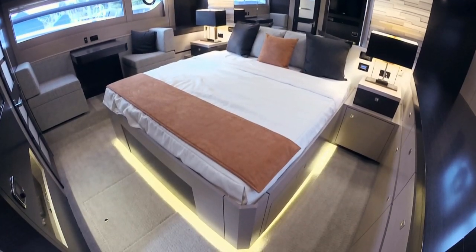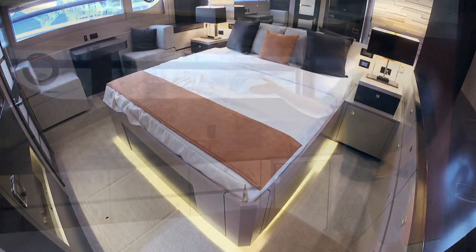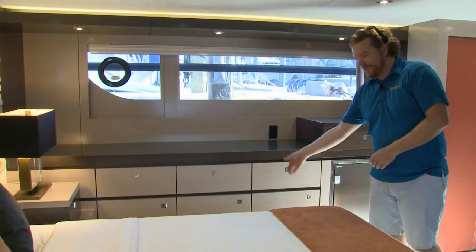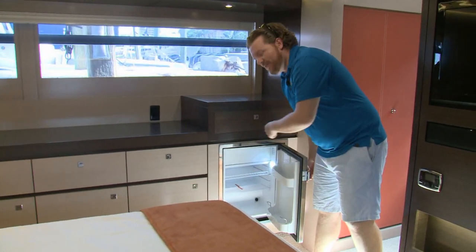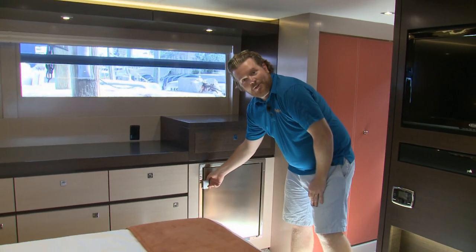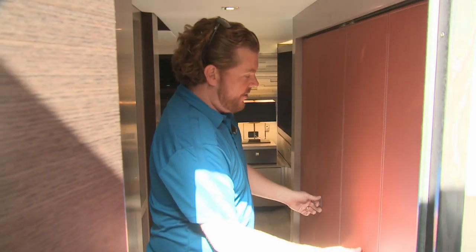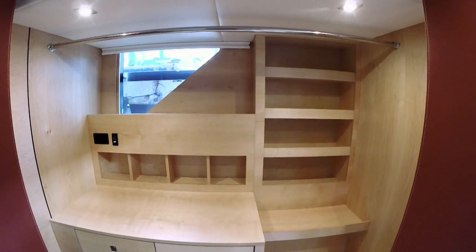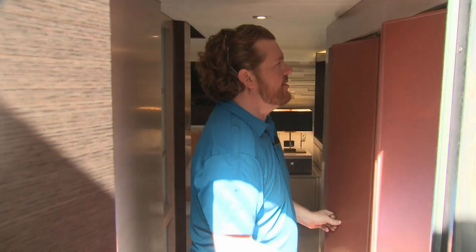The master bedroom is gorgeous — full beam with an island berth. There's a ton of storage down here as well: drawers, cabinets, including underneath the bed. You even have a small fridge here for your bedside water and juice in the morning. And just before the door, there's a gigantic hanging locker with more drawers and a ton of storage.